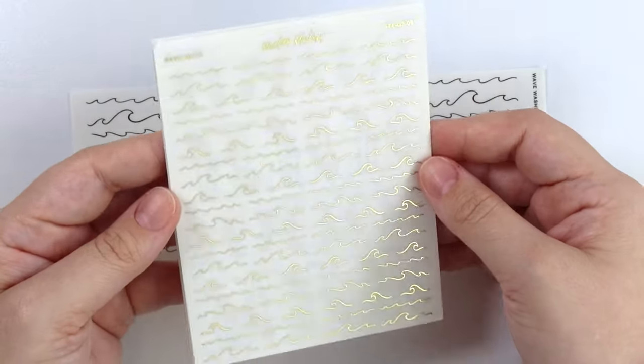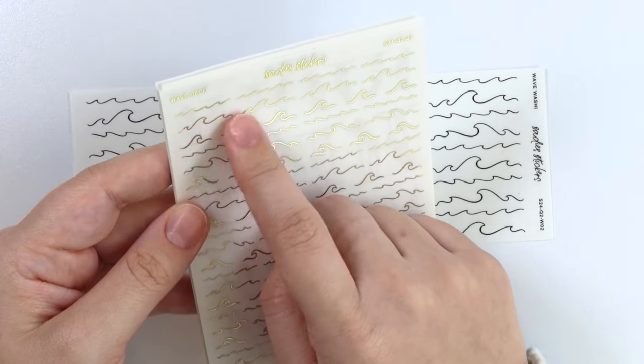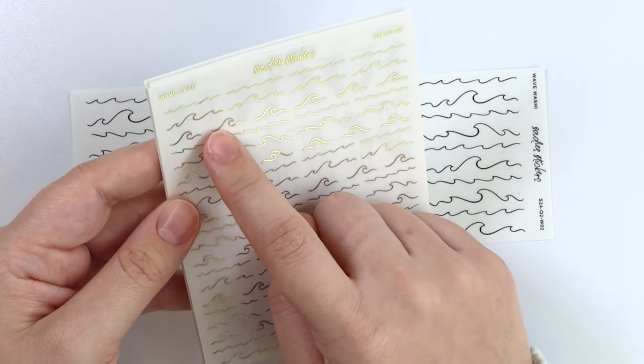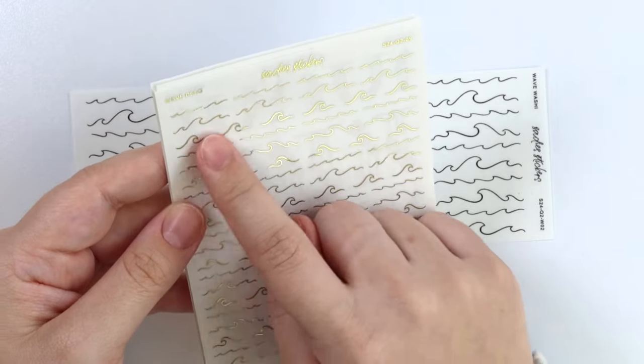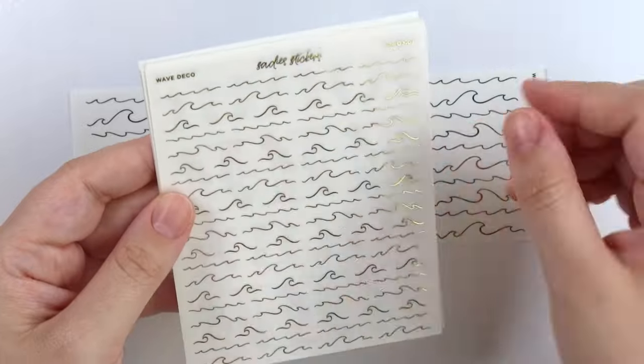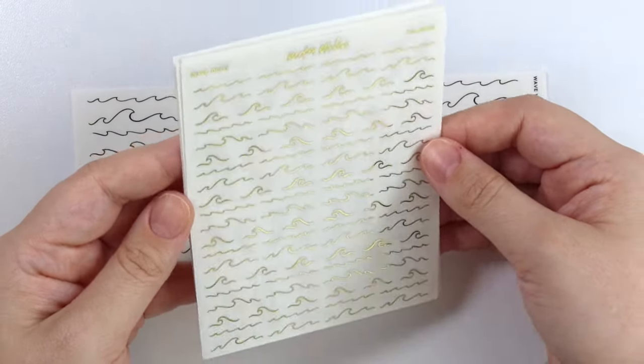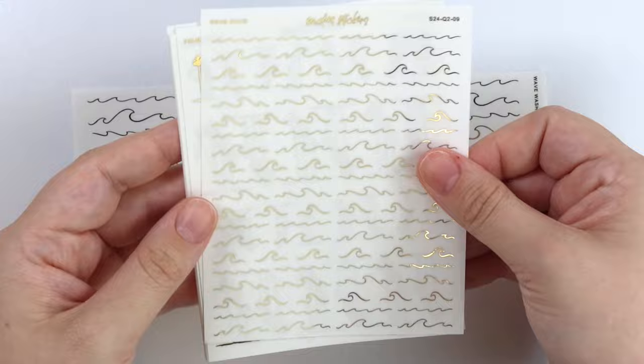Here is wave deco. So you have some smaller waves, the bigger waves, and then some individual little ones — they're just waves but they're individual little ones. I think that is so cute. I love the little tiny waves. They are so much fun to put in spreads.